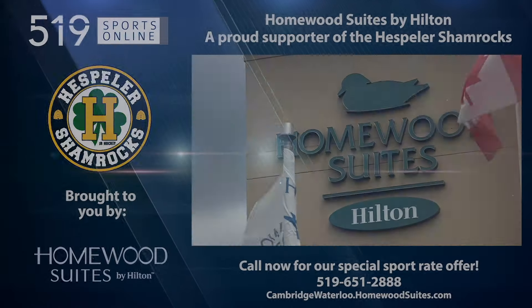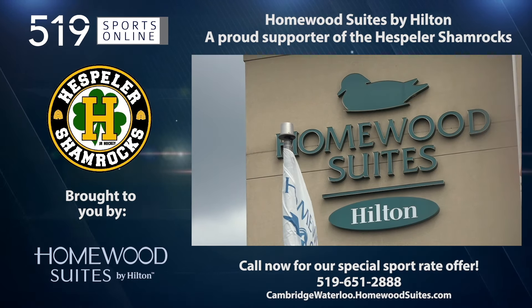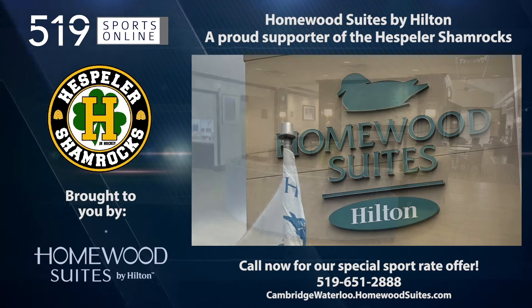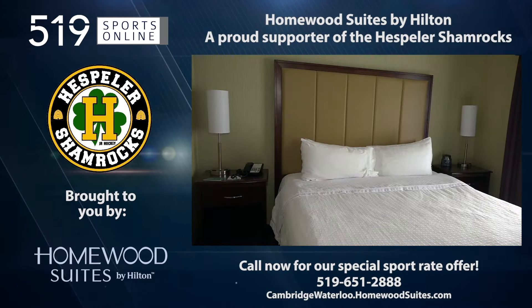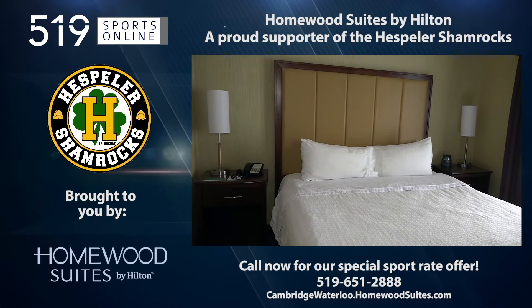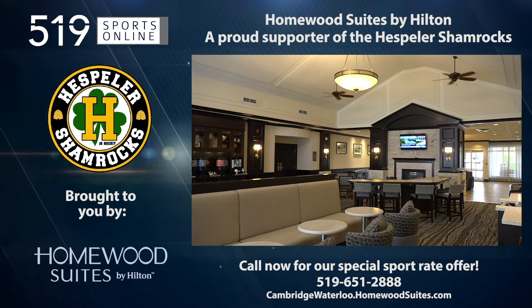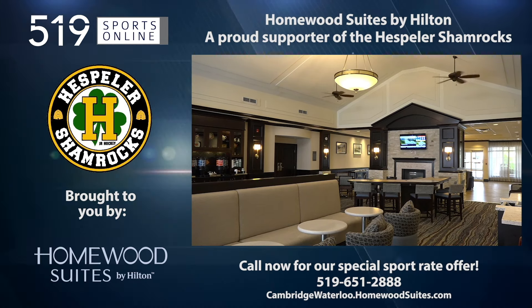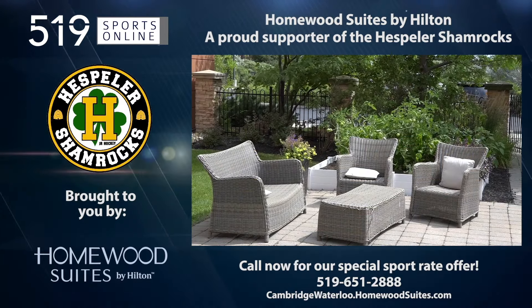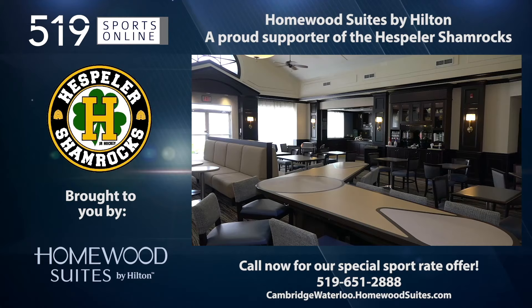This local sports report is presented by Homewood Suites by Hilton of Cambridge-Waterloo, a proud supporter of local sports and the Hespeler Shamrocks. Call now to take advantage of Homewood's sport rate offer and receive a discount for your accommodation. Homewood is your home away from home. For tournaments and special events, book your stay now by calling 519-651-2888 or visit cambridgewaterloo.homewoodsuites.com.